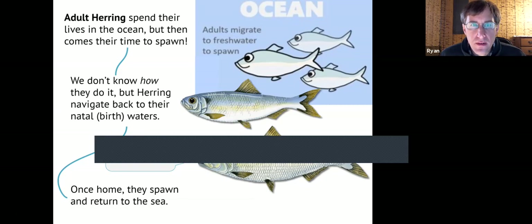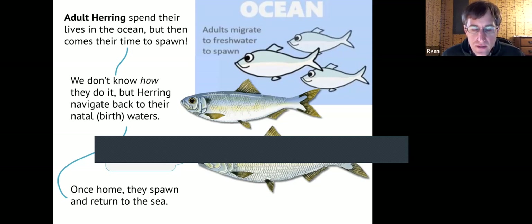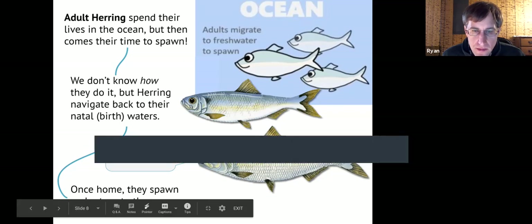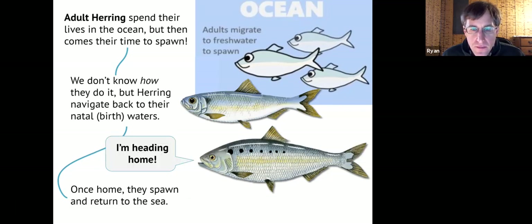Adult herring spend their lives in the ocean, and it takes about three to five years for them to develop to the point where they'll return to spawn. We don't know exactly how they do it. Migration tends to be triggered by temperature — when the water temperature reaches a certain point, they'll somehow respond to that cue and migrate back up river. They usually return to their natal or birth waters — where they hatched and developed is where they'll ideally want to return.